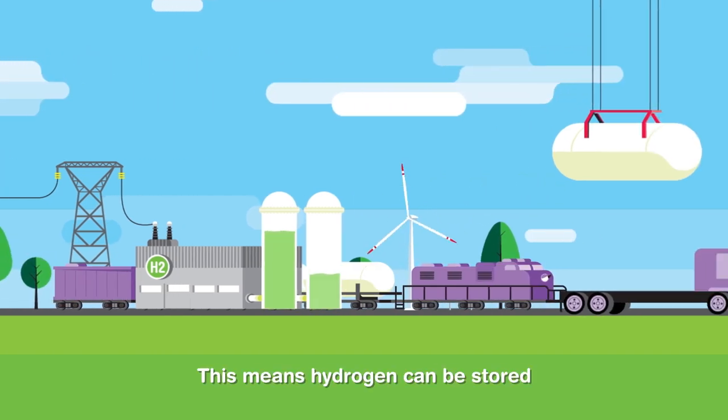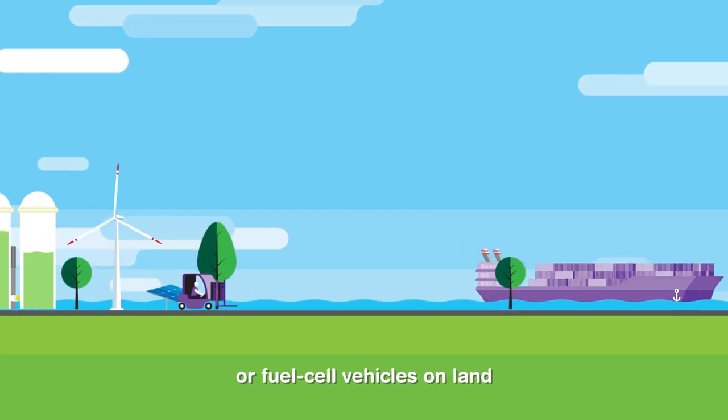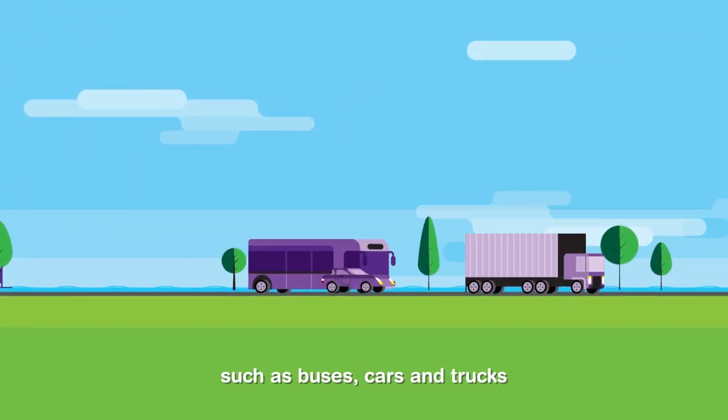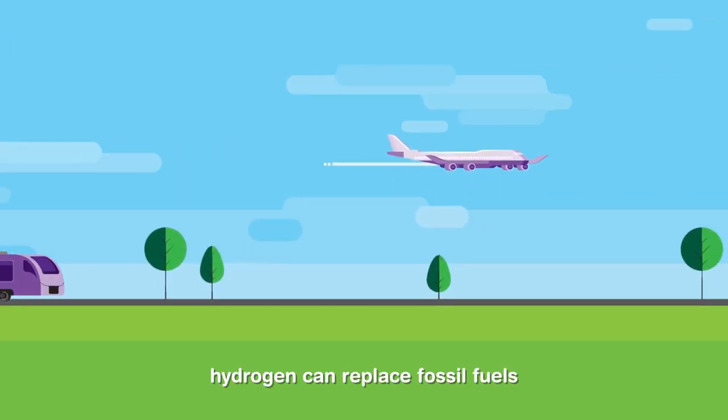This means hydrogen can be stored and transported by truck or train to power maritime cargo ships or fuel cell vehicles on land, such as buses, cars, and trucks. In the future, hydrogen can replace fossil fuels for all transport.